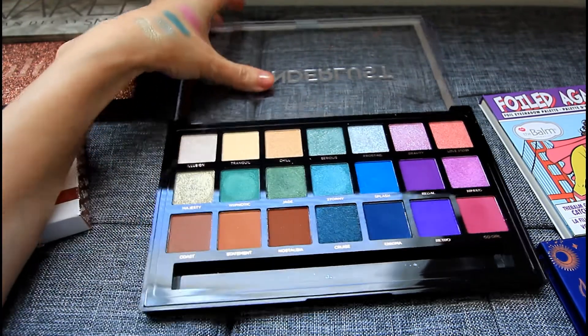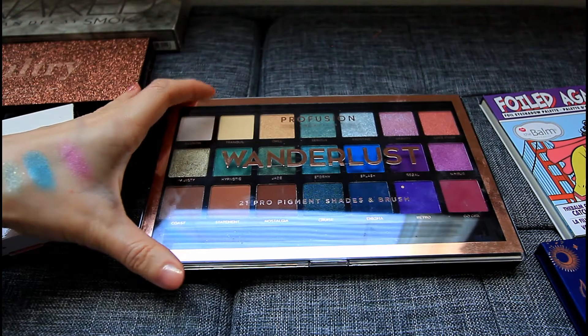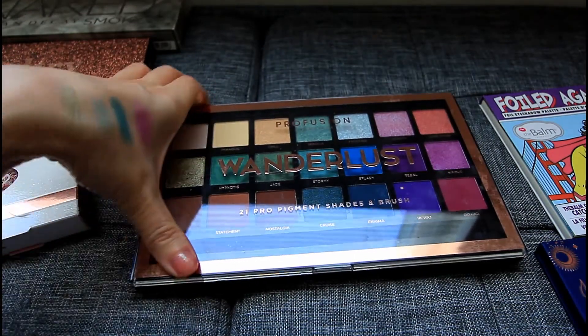If you have never tried Profusion palettes, they're totally worth it. I think you can get them on Amazon and the Profusion website, and I've heard they have them at Walmart as well. So if you haven't checked these out yet, I highly recommend Wanderlust — it is great quality.